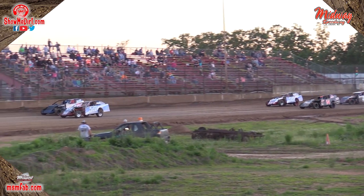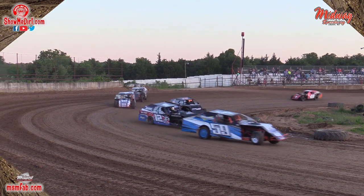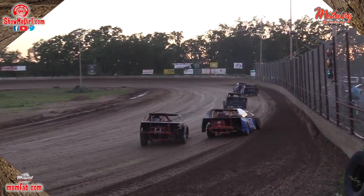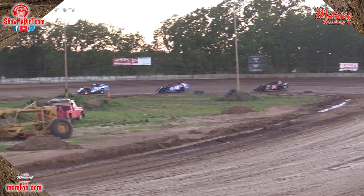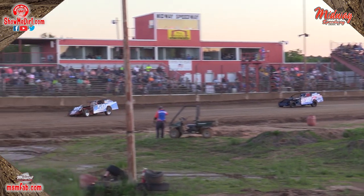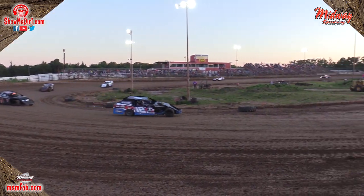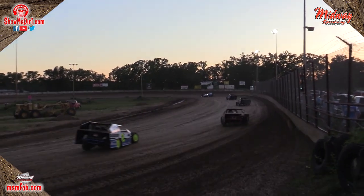Here comes Rob Muhlenberg taking lap number two — Muhlenberg now your new race leader. The 12 of Austin Greer falls back to second. The 14 of Davis up there in the third spot. As Muhlenberg comes down the front stretch taking lap number three, remember your top four will be locked into the A main and everybody else will be going to the B feature.